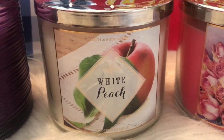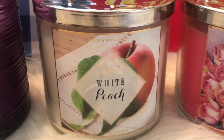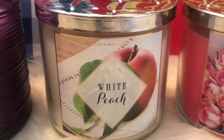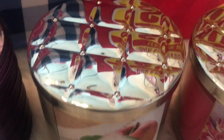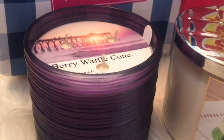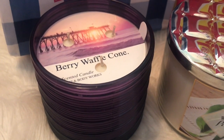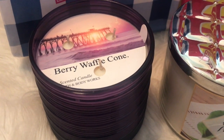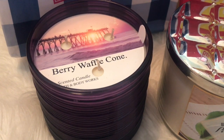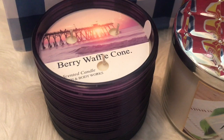I also picked up White Peach, which is exactly the same as Georgia Peach to me. I know some people say they can smell a difference, but to me they smell exactly the same. And the lid is gorgeous on this one too. The star of the show — Berry Waffle Cone. This one has mixed reviews, but I personally love this candle on cold. It smells exactly like the name: I get berry, I get the waffle cone. It's just a beautiful blend. I can't wait to burn this one — I think I'm going to burn this one today.